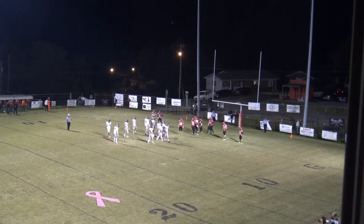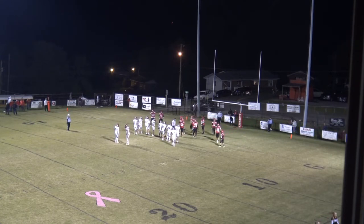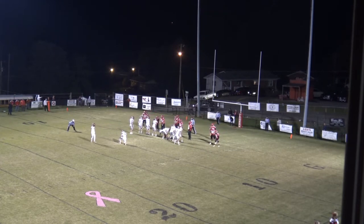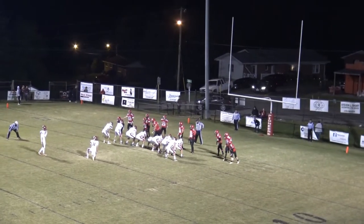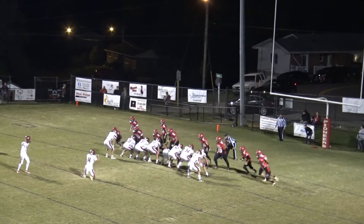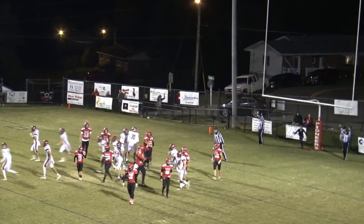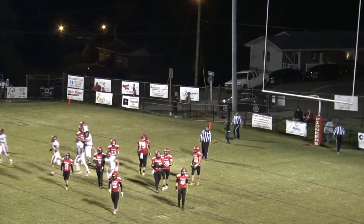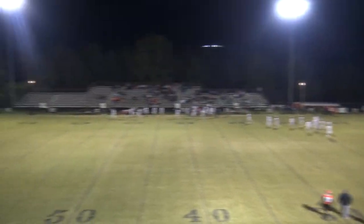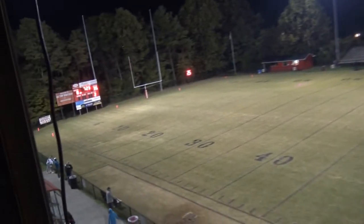34-0 Holston with 7:23 to go in the second period. Griffin Hall to kick out of the hold of Sheets. Snap's a little high, Sheets gets it down, the kick is up and the kick is good. It's 35-0 with 7:23 to go in the second period. We'll be back in a moment. You're listening to High School Football on 107.3 WXLZ.